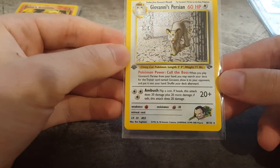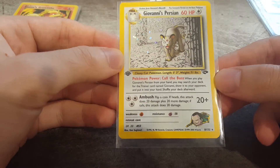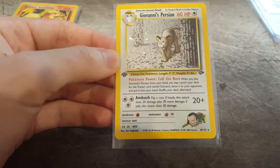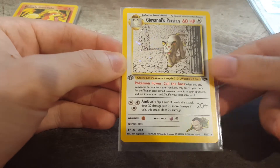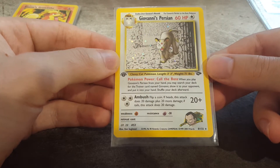Giovanni's Persian. Another quite rarer card. Really nice holo there. I love Giovanni. From the Gym Challenge Series, which is my favourite. Quite good condition. Hoping for a 9 or 10 on this one. Really nice card.